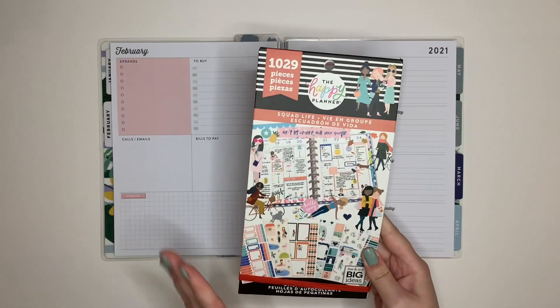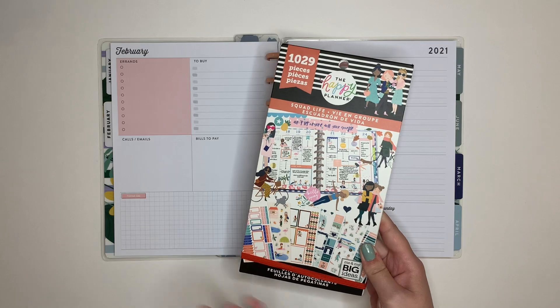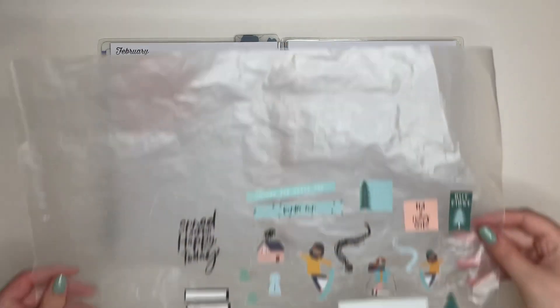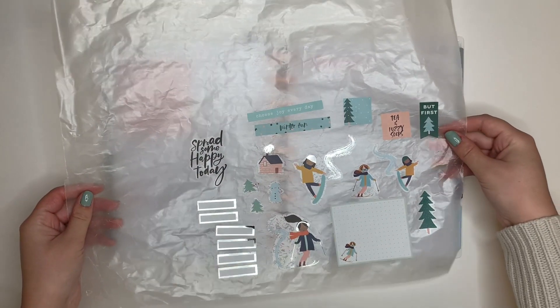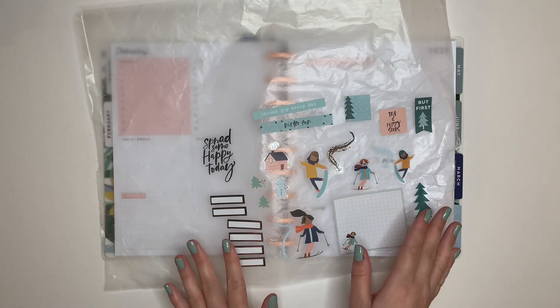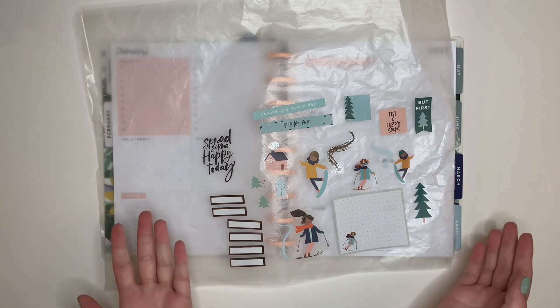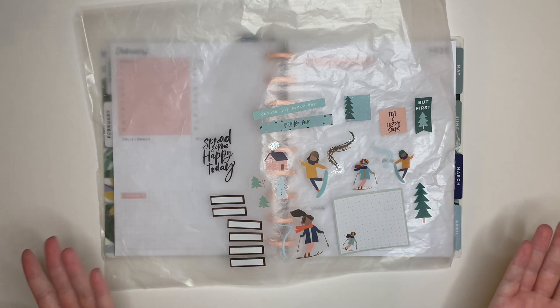I'm going to be using the Squad Life book for this spread. I already pulled some stickers - I'm using the winter set of them. I'm actually wishing that the green was here for one more week because this would go well with the green. I should have flip-flopped one of my January spreads with this one, but we make mistakes, we get over it.